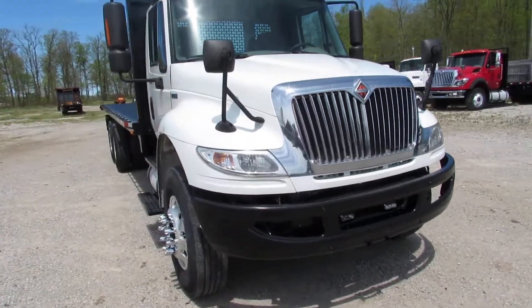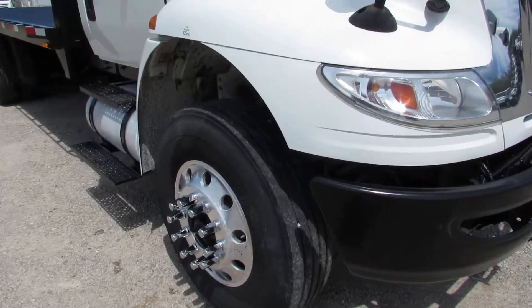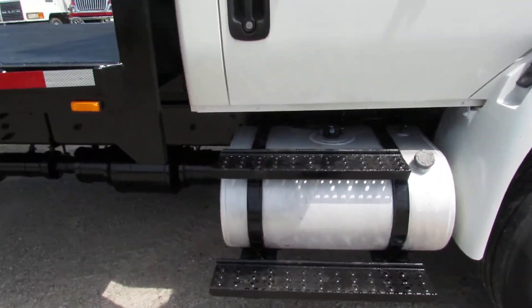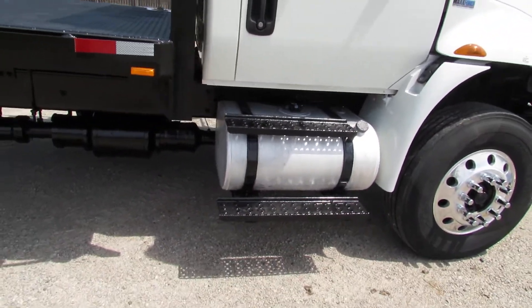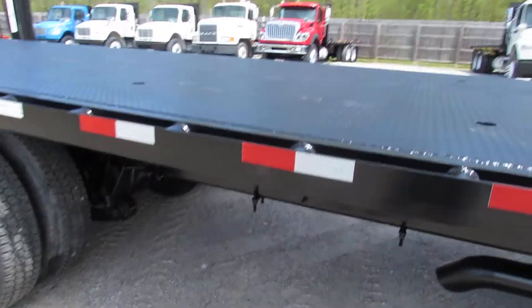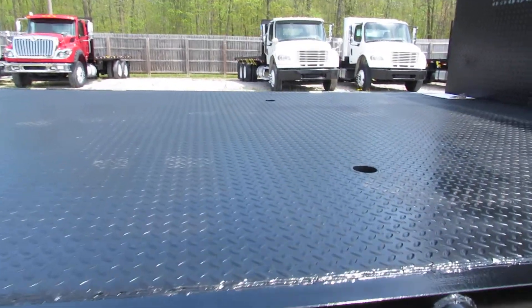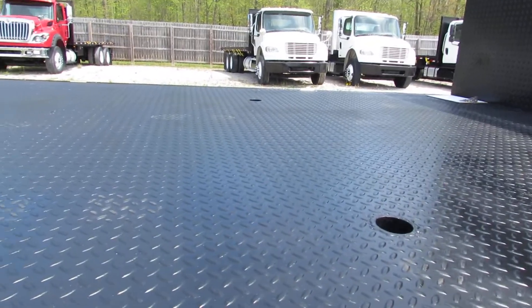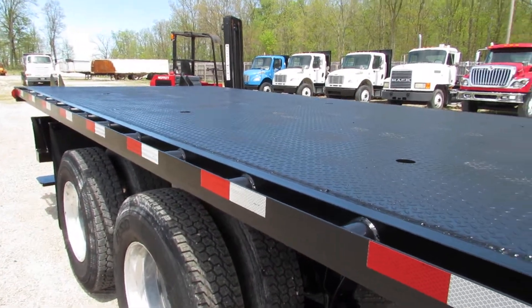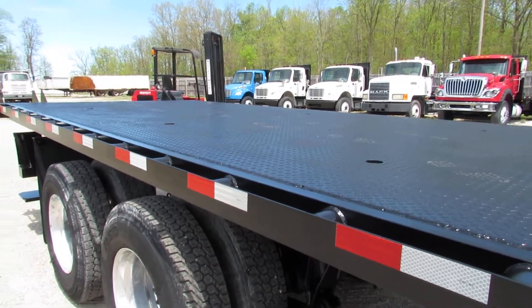As we come around to the passenger side you can see those aluminum rims. Excellent front steer tire condition. This unit has two dual aluminum 50-gallon tanks with a 100-gallon capacity. As you can see, this is an all-steel bed — 24 feet long, in excellent condition, and 102 inches wide.